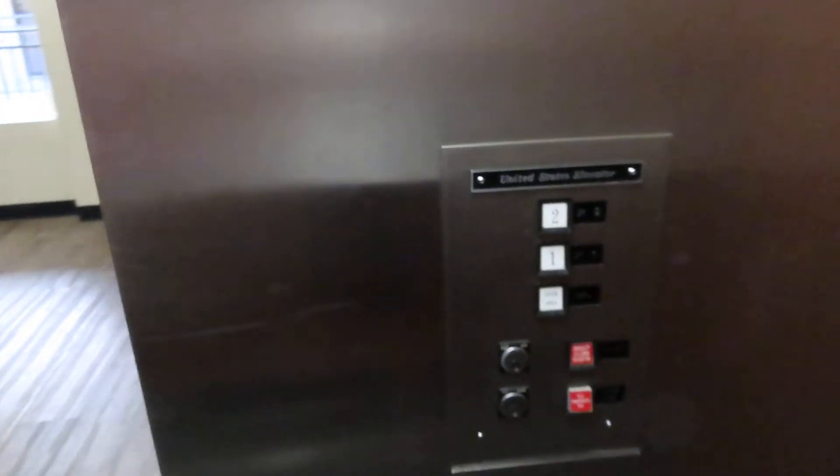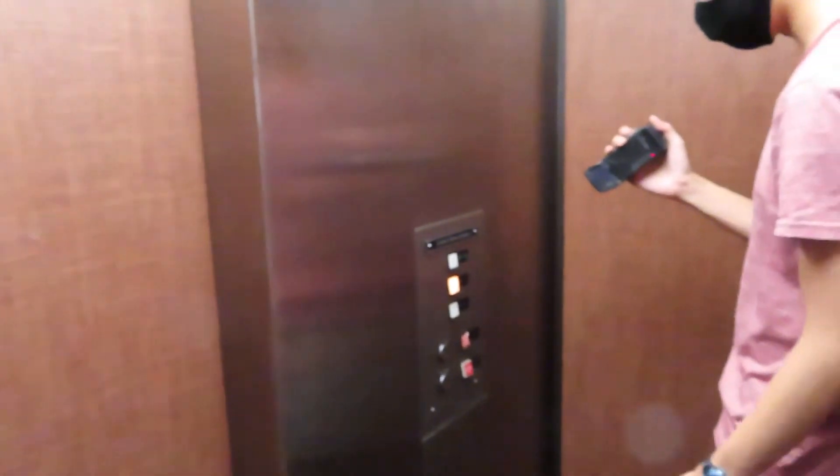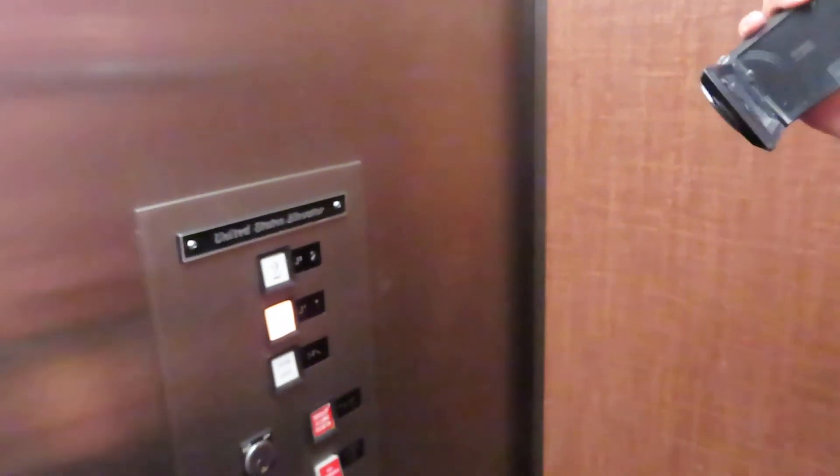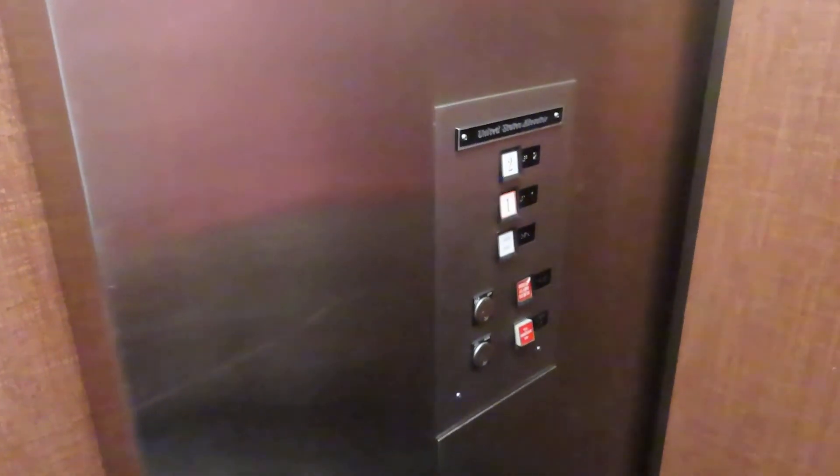You wanna set it down? Yeah. This is like in perfect condition, except for the alarm — bit smashed. Geez, that little thing makes a lot of noise, doesn't it? Nice little one.